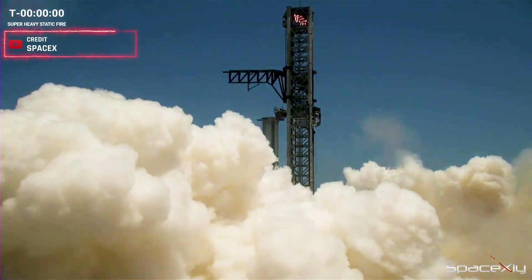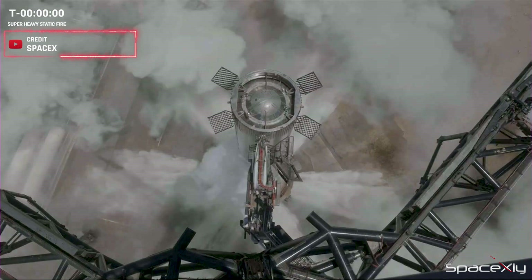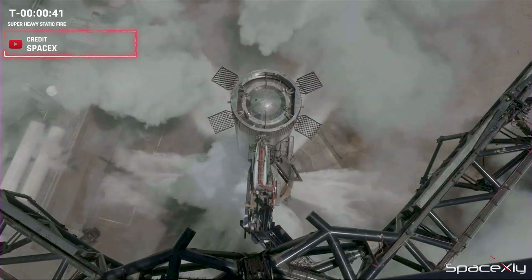Although the engines were operated at only 50% of their maximum power, I am confident the water deluge system will effectively dissipate heat during liftoff.